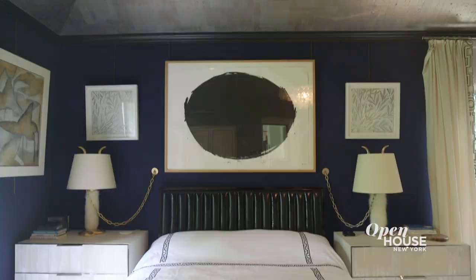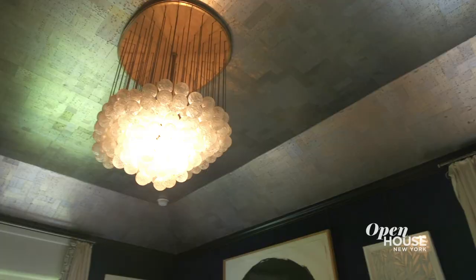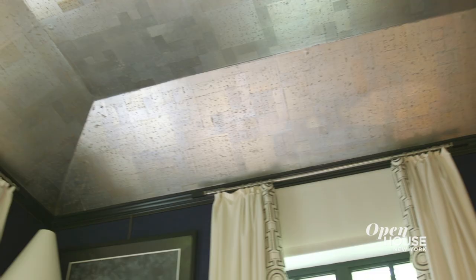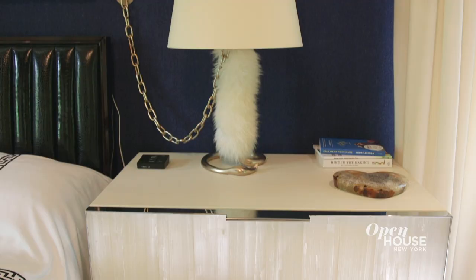The master bedroom, apart from the rest of the house, is more of a cocoon. It has Ralph Lauren suiting fabric on the walls, and I love upholstered master bedrooms because they feel cozy, warm, and quiet. Since you're looking up at the ceiling a lot in a master bedroom, I decided to do something special with it, and I leafed it in silver tea leaf paper from Stark, which makes any room fantastic.